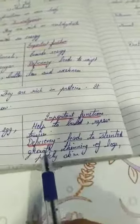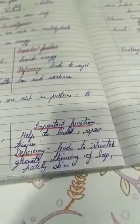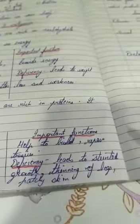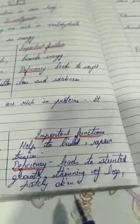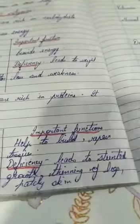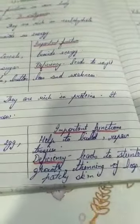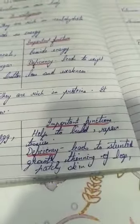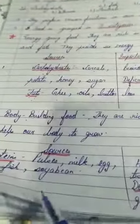If we do not take proteins in sufficient amounts, it leads to stunted growth — children in their growing age who don't get enough protein will have their growth halted. Other deficiency effects include thinning of legs and patchy skin, where white patches appear on the skin. You may have observed this in children who do not consume milk in good quantity. So please take carbohydrates, fats, and proteins in good amounts in your daily diet.